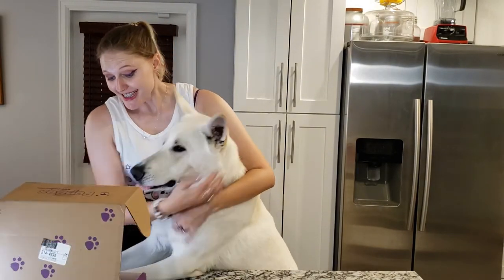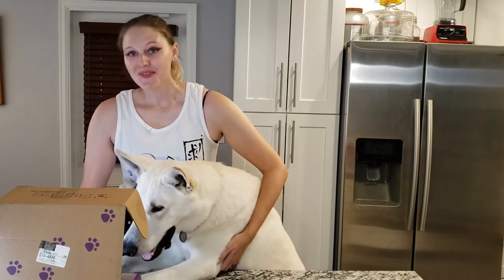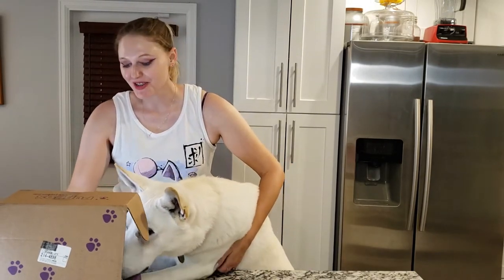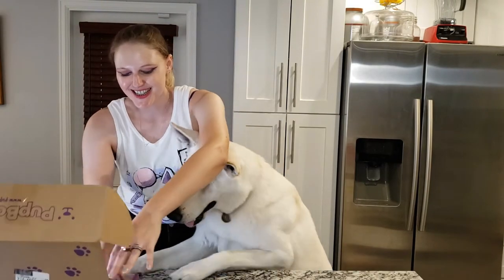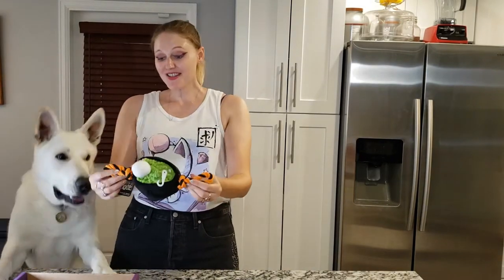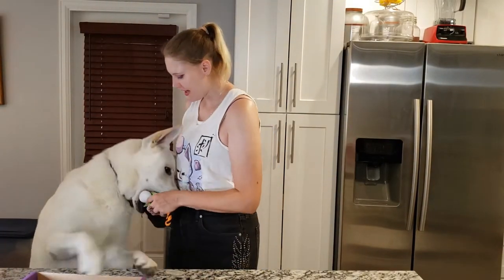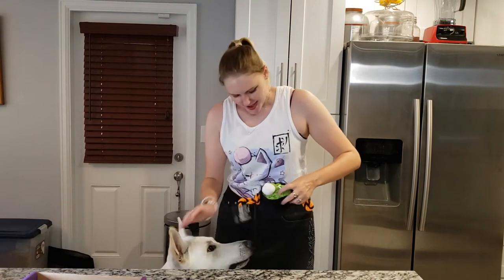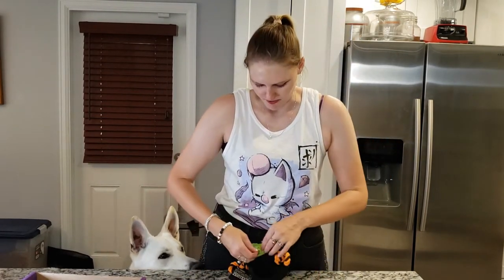We were talking about dressing him up for Halloween for the trick-or-treaters. The first thing in here that he's just freaking out about — oh my gosh, it's a cauldron! It's crinkly. He loves crinkly. I think this is one of the best toys in Pup Box we've gotten.